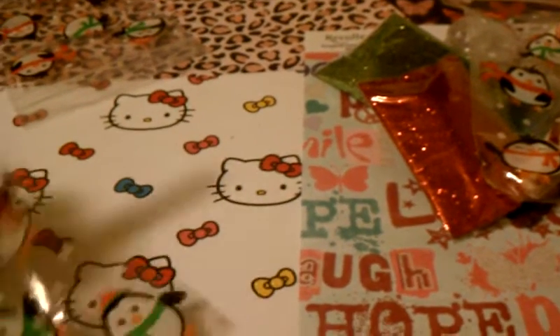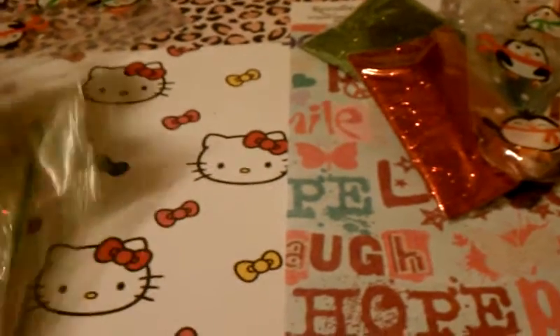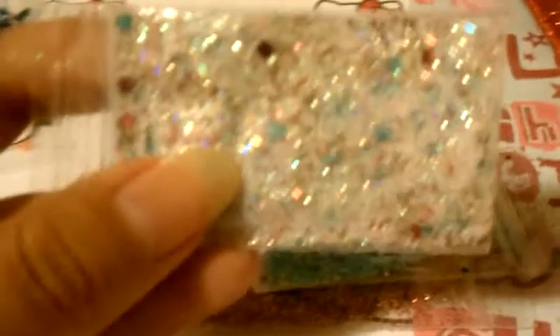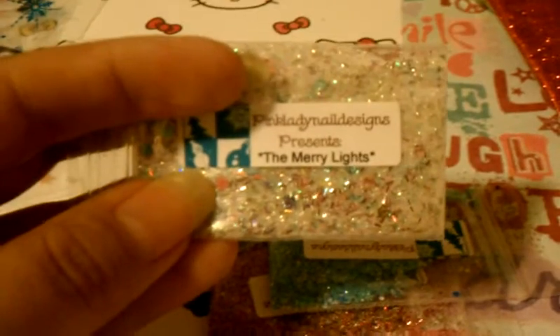Lastly there's another penguin bag that says 'my mixes' — so pretty sure it's her custom mixes. First one is Merry Lights — so pretty. It has fine white glitter with red tinsel, and blue and red hexes. Such a pretty mix.